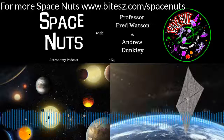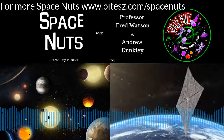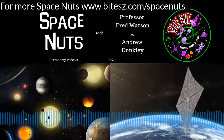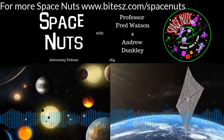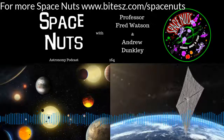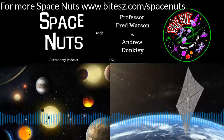Maybe they formed further out and then migrated inwards, because that's another possible mechanism. There have been exoplanets discovered that are gas giants quite close to their parent stars — when first discovered, that was quite a shock, the hot Jupiters. So it turned our thinking upside down. There's always something new to discover, and there might be more to learn from this new system.